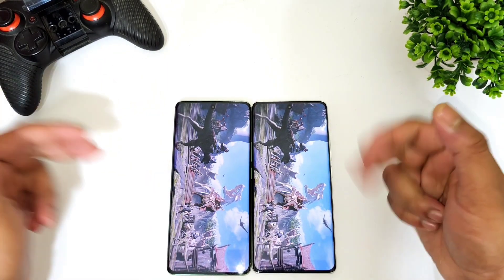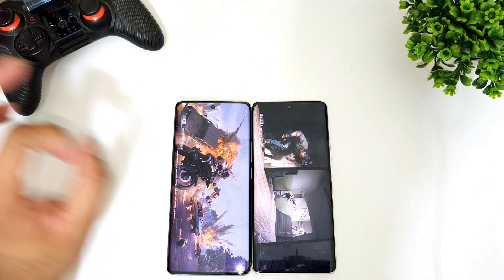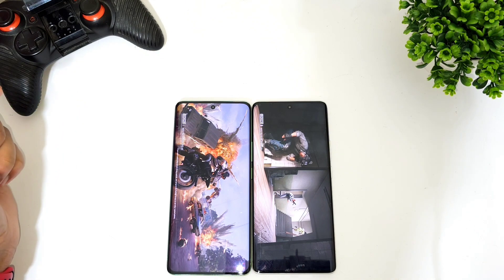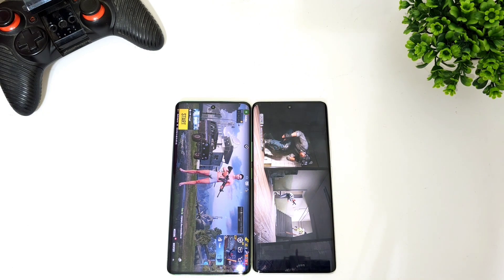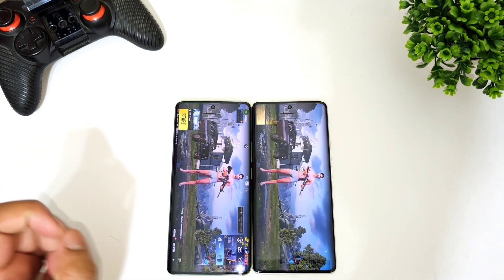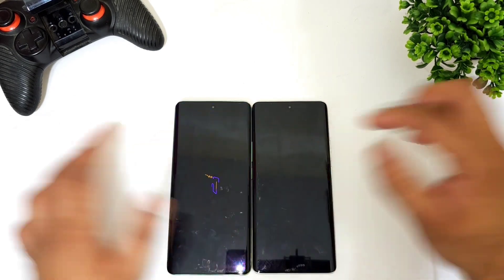Now I'm going to do the second game — a PUBG speed test — and we'll try to see which phone opens PUBG at what speed. I'm not using any high performance mode; maybe next time I'll try with high performance mode, but not in this video. The Realme 11 Pro+ device did open faster than the Realme 10 Pro+ device.